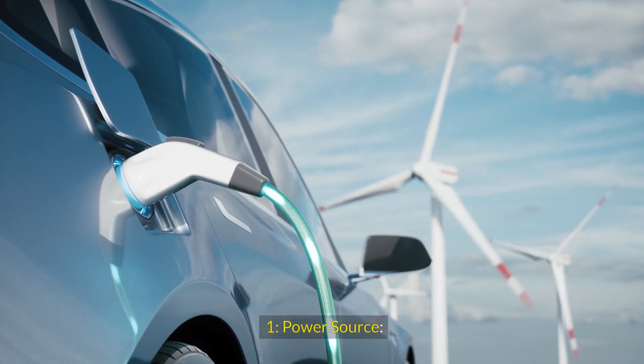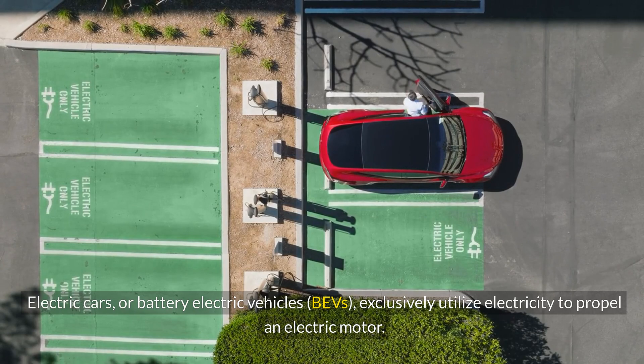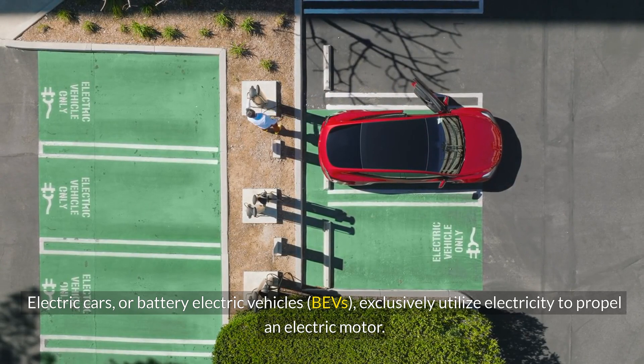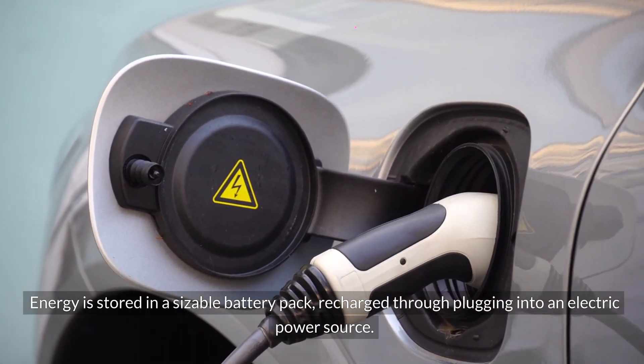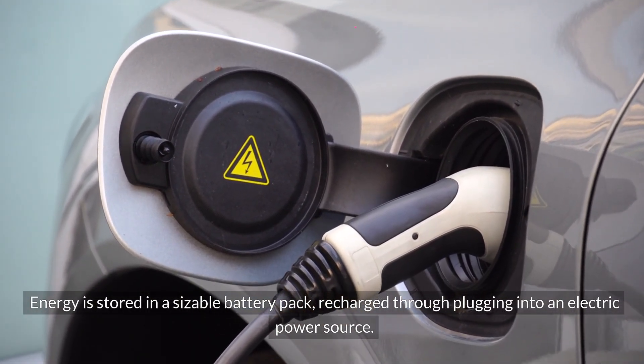Power Source: Electric cars, or Battery Electric Vehicles (BEVs), exclusively utilize electricity to propel an electric motor. Energy is stored in a sizable battery pack, recharged through plugging into an electric power source.